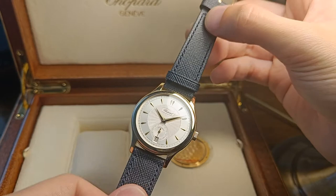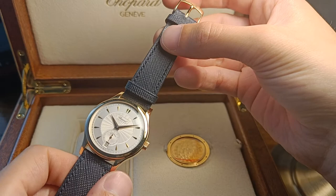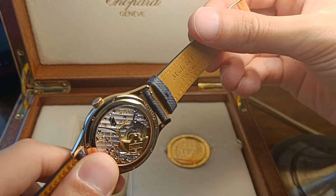A true competitor to the Calatrava, I would say. And the Patek 240 movement is a very good competitor to the caliber 1.96. I think the 1.96 will win this battle, in terms of the full package.